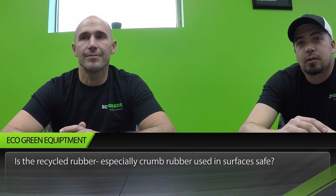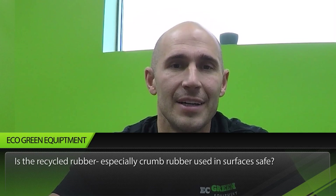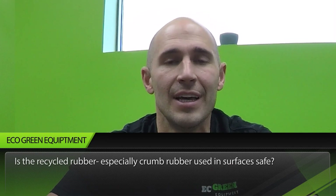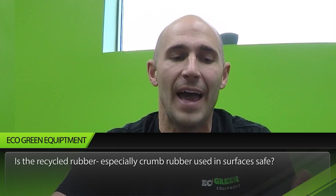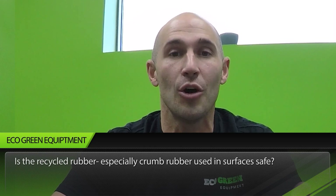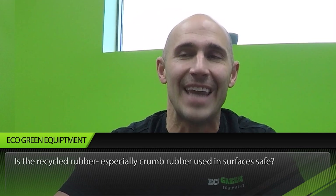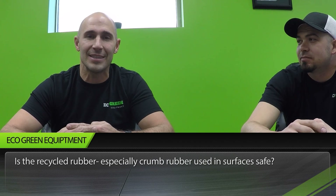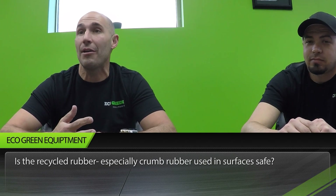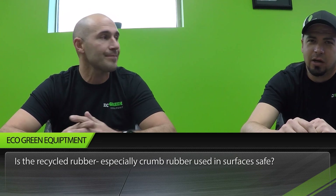Last question: is recycled rubber — especially crumb rubber — used in surfaces safe? Absolutely. There have been tons of studies done over the last ten years. The funniest study I heard calculated how much crumb rubber a person or child would have to consume to cause cancer — it was something like 52 pounds a day. So no, it's definitely safe. In playgrounds and on sports fields it has absolutely reduced injuries and increased the physical life of athletes performing on those surfaces.